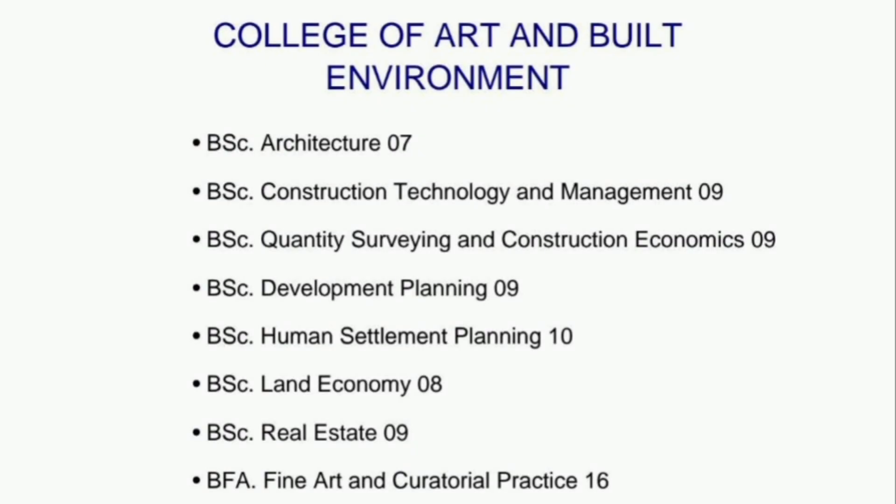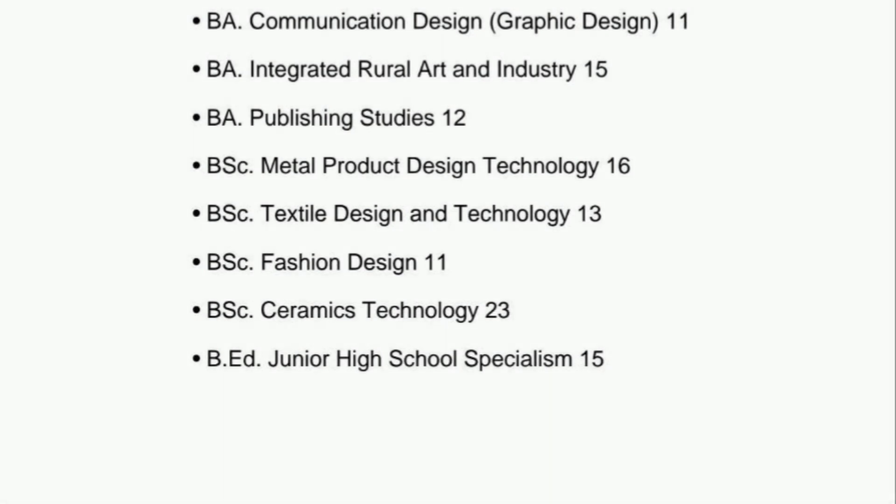Now, the College of Arts and Built Environment: BSc Architecture 07, BSc Construction Technology and Management 09, BSc Quantity Surveying and Construction Economics 09, BSc Development Planning 09, BSc Human Settlement Planning 10, BSc Land Economy 08, BSc Real Estate 09, Bachelor of Fine Arts and Curatorial Practice 16, Bachelor of Arts Communication Design 11, Bachelor of Arts Integrated Dual Art and Industry 15, Bachelor of Arts Publishing Studies 12.